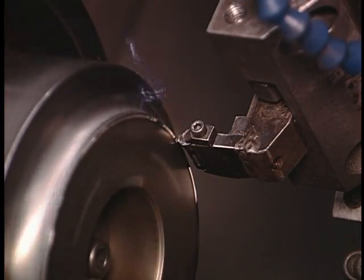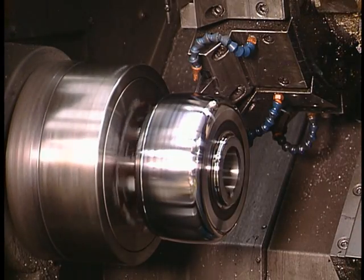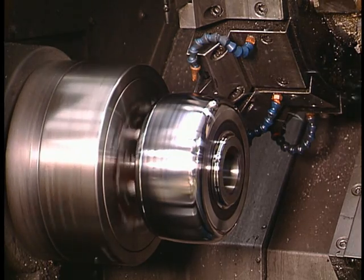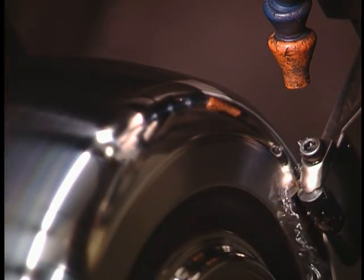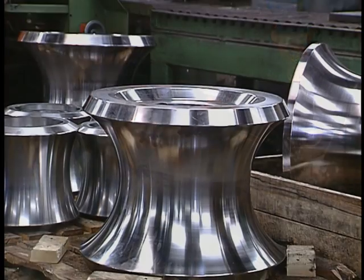Plus, with standardized pricing, you know exactly what it will cost. After the rolls are reconditioned, you receive an Addison Certified Engineering Report that details the condition of the part before and after services.